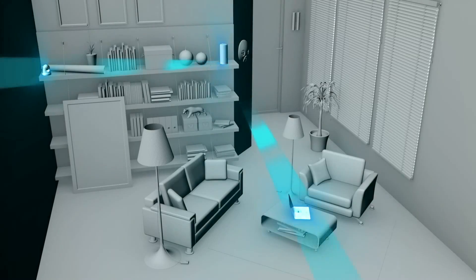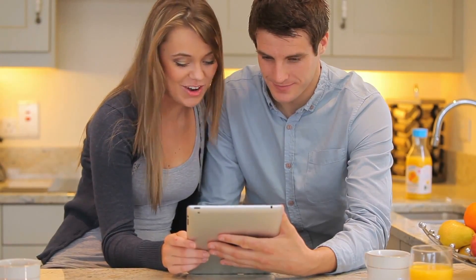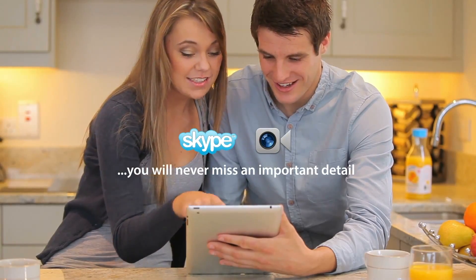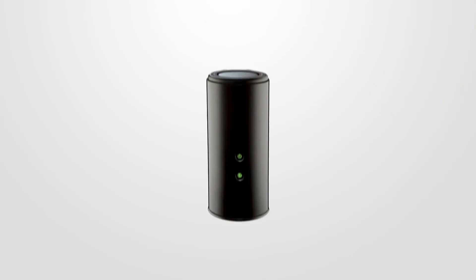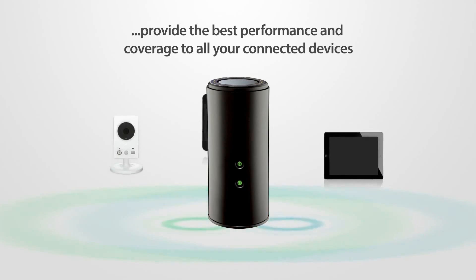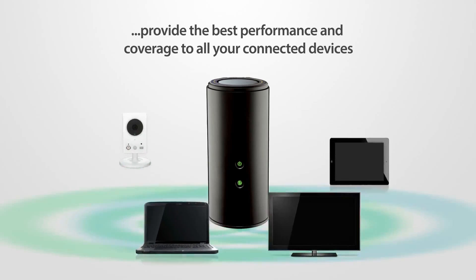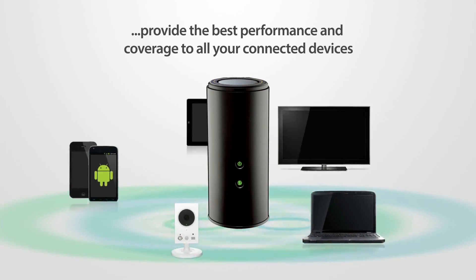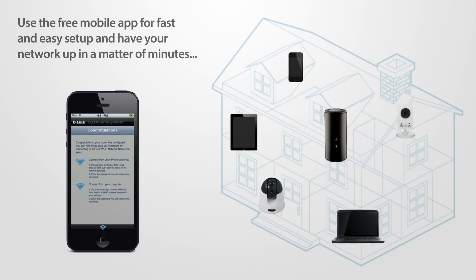The wireless AC1750 dual-band gigabit cloud router keeps your whole home connected for flawless HD media streaming, fast large file downloads, uninterrupted Skype or FaceTime chats, and unparalleled wireless speeds. With D-Link's AC Smart Beam technology, the DIR868L provides the best performance and coverage to all your connected devices. Use the free mobile app for fast and easy setup and have your network up in a matter of minutes.